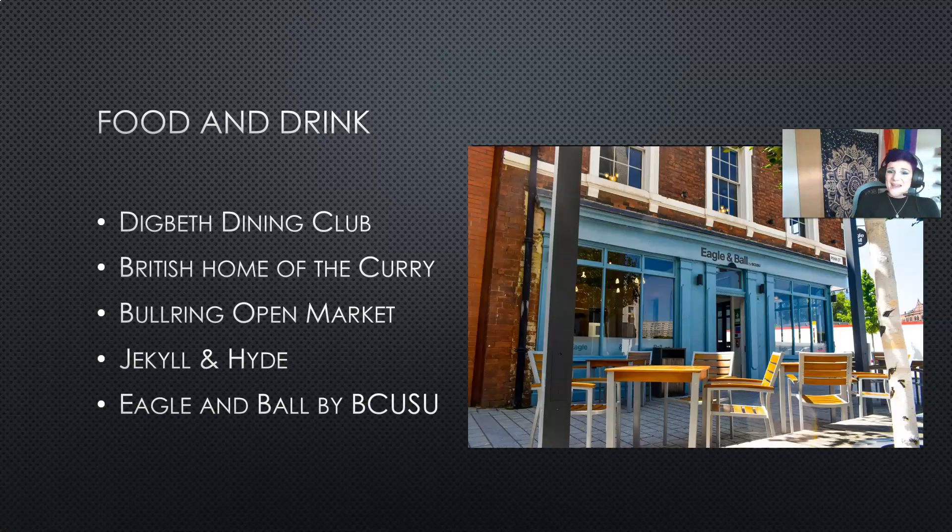Finally we have our on-site pub, The Eagle and Ball. The Eagle and Ball is the pub associated with BCUSU and it's actually attached to the Curzon building. They have a wide range of very affordable food and drink options and they're open all through the day for you to grab something for lunch or in the evening to grab a drink with your friends after a long day of lectures.